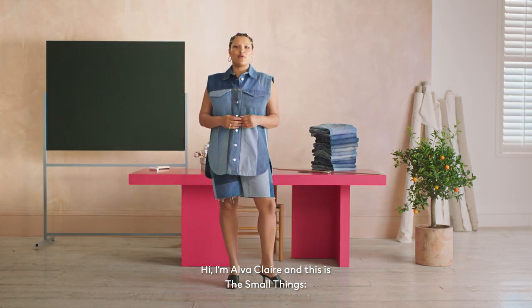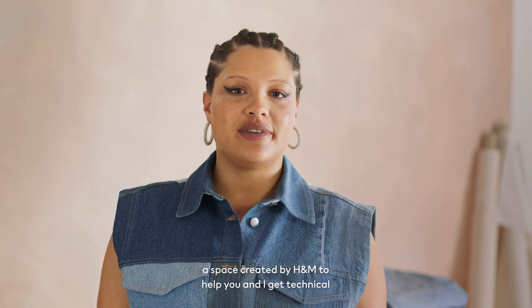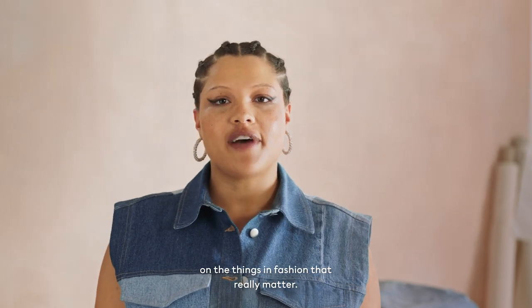Hi, I'm Alva Clare and this is A Small Things — a space created by H&M to help you and I get technical on the things in fashion that really matter.